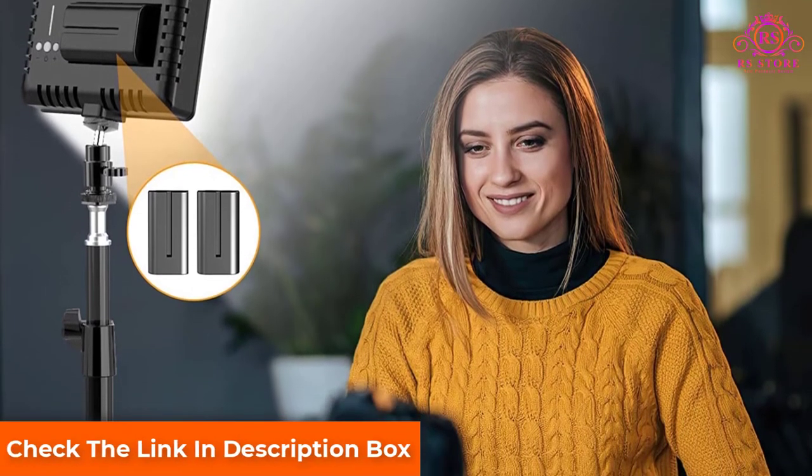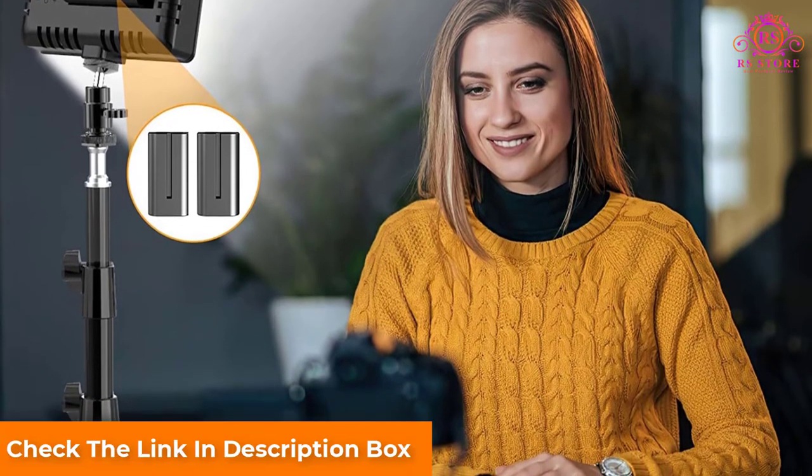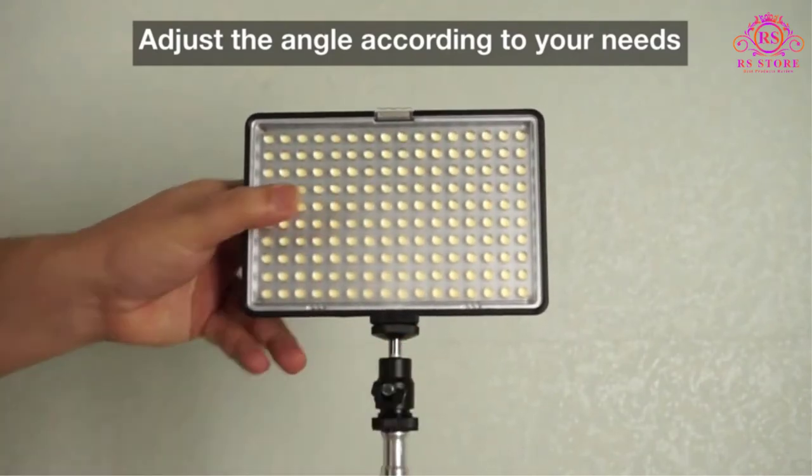To make this a worthy purchase, Samson didn't forget to include a carry case. Now let's talk about the lights themselves — the LED video light panels are extremely bright and can be used outdoors as well.